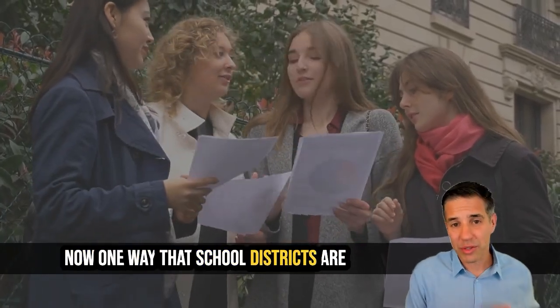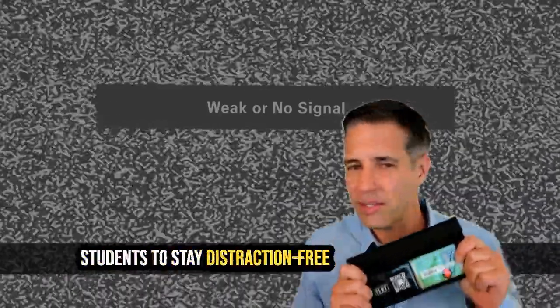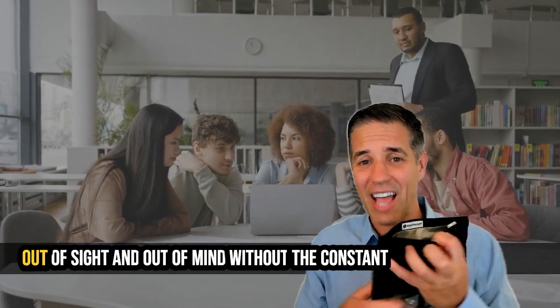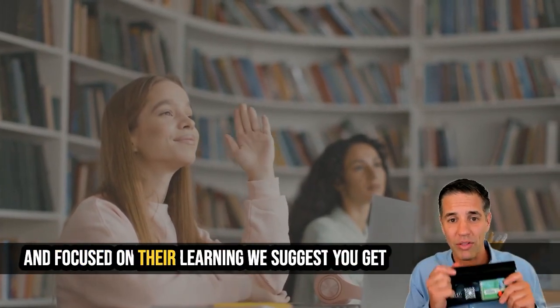One way that school districts are transitioning is by using Faraday bags. These bags block all signals, helping students to stay distraction free. It's simple — just place the phone inside and it stays out of sight and out of mind. Without the constant buzzing and notifications, students are more engaged and focused on their learning.